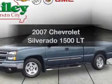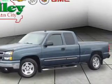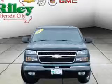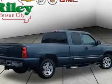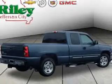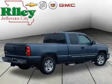Introducing the 2007 Chevrolet Silverado 1500. Everything you need under one roof with this great vehicle. With a powerful eight cylinder engine, the powertrain includes rear wheel drive driven by an automatic transmission.